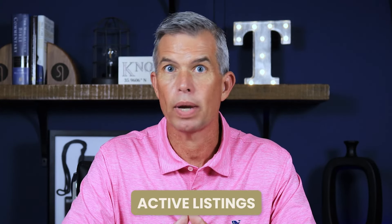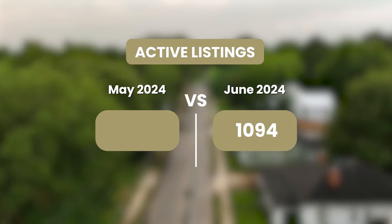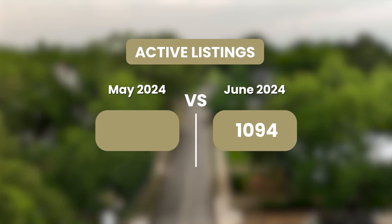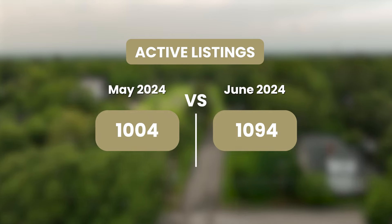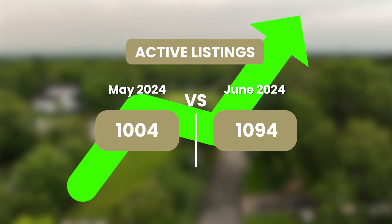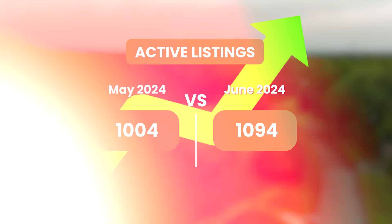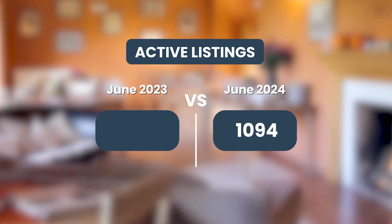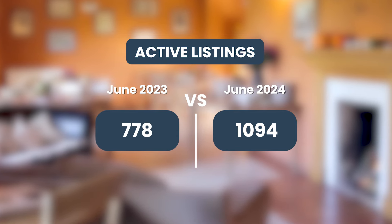Now let's look at the number of active listings at the end of June. At the end of June 2024, we had 1,094 active listings in Knox County. How does that compare to the end of May? At the end of May, we had 1,004. So we gained about 90 active listings from the end of May to the end of June. Looking back year over year, that number of active listings was 778 — when we were under one month's worth of inventory and experiencing a real huge inventory crunch.